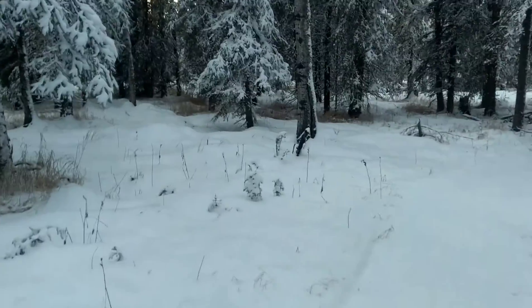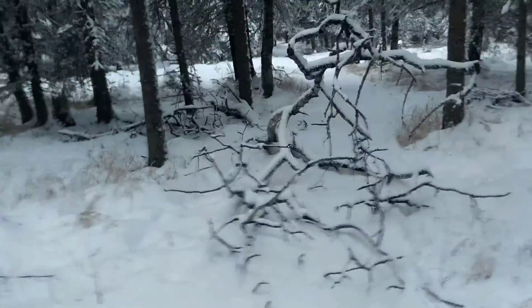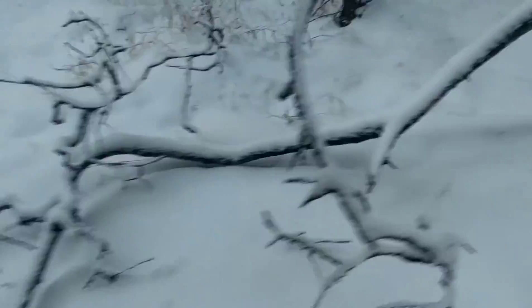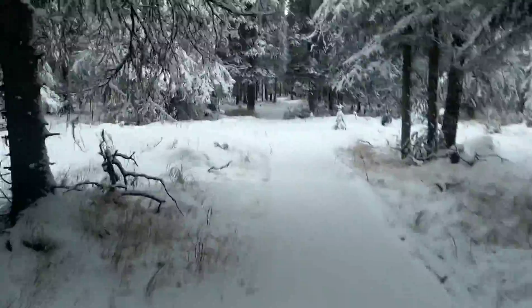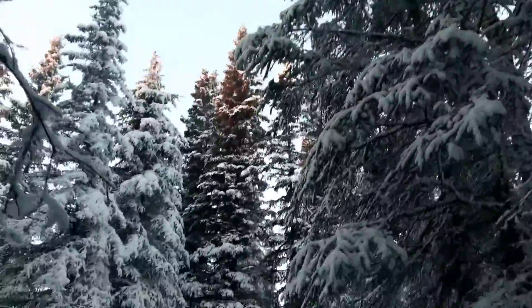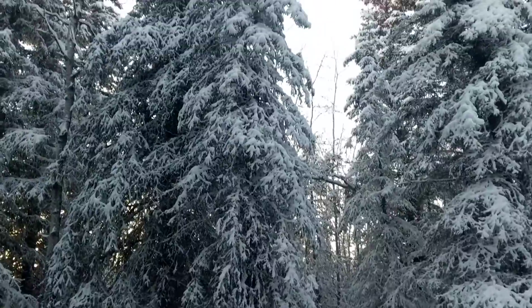The tripod accidentally hit the power switch and locked my phone. Sorry about that — interruption. Got to climb up over this. I twisted my ankle yesterday, so I'm kind of limpy over here.